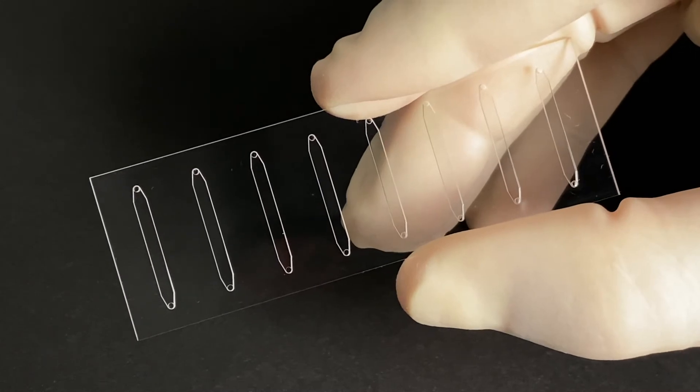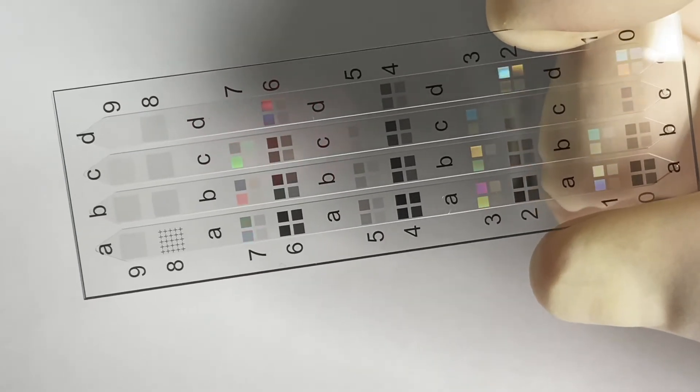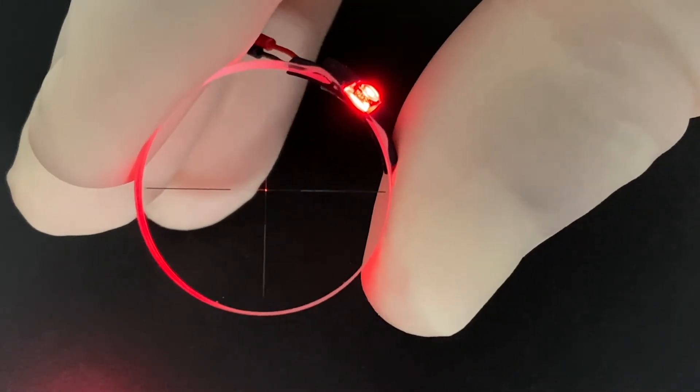The laser further enables almost any format — rectangular, circular, or freeform. We also offer sub-assemblies of optical components.